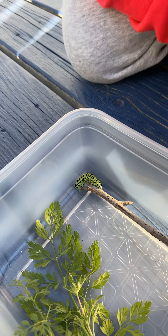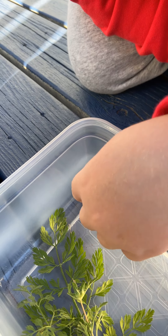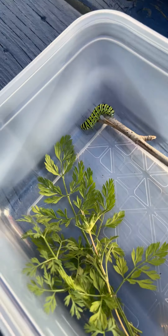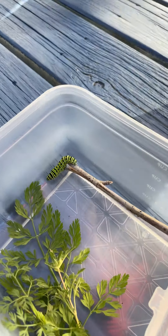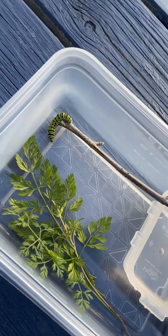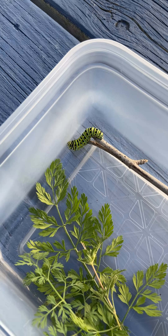Hey little guy, how you doing? What do you want to name him? I don't know. We found some Queen Anne's lace in our yard. We might go up and get some celery leaves because those would be super fresh and moist and delicious for him.